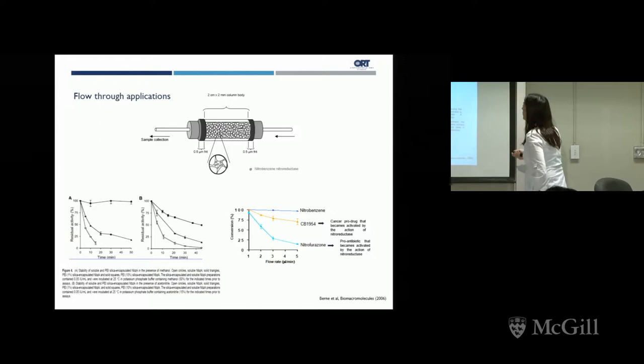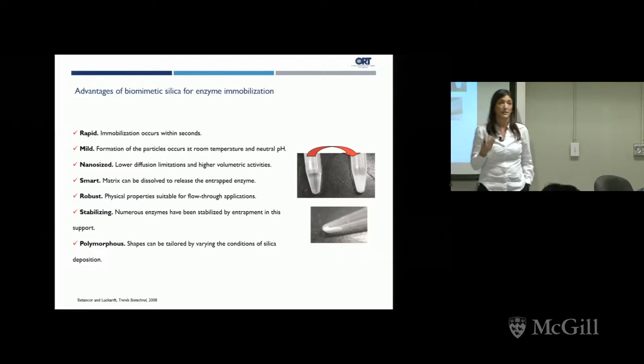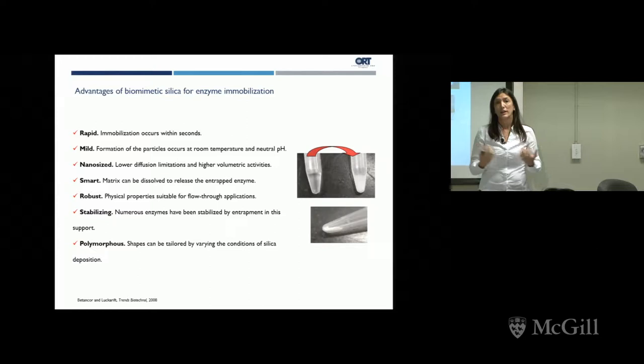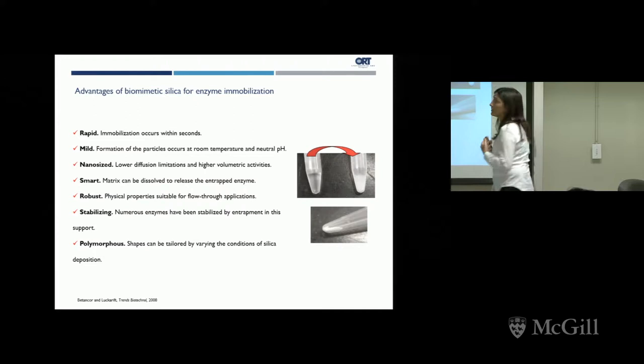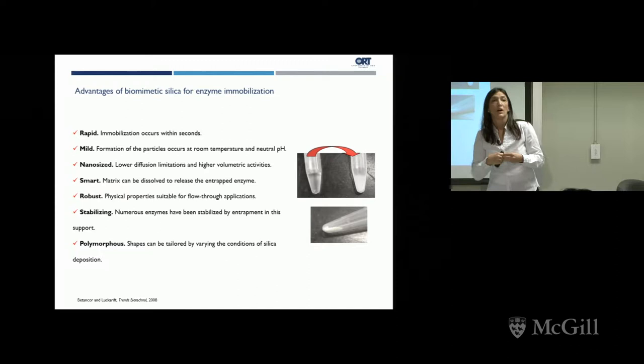It had also been used in flow-through applications. To highlight the advantages of this process: it's very quick — you mix everything and in seconds you have silica precipitation, easily separated by centrifugation. It's quite mild and compatible with enzyme or protein activity. It's nanosize and could be degraded after the enzyme is inactive. It's quite robust, stabilizing for numerous different enzymes, and by varying conditions during synthesis, some researchers have been able to create other structures apart from nanoparticles.